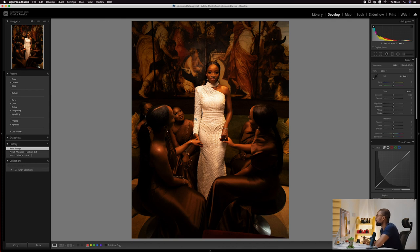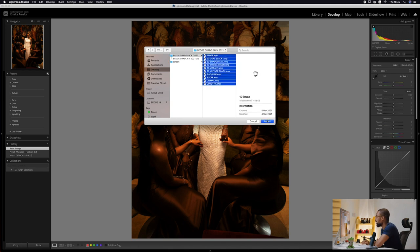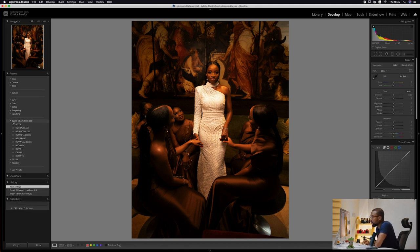In Lightroom, make sure you have a picture open and go to the Develop section. On the left side click the plus sign, then 'Add New Presets.' Choose 'Import Presets,' find your preset folder in your downloads or desktop, click on the actual folder — not the zipped file — select all 10 presets, and import. It takes a moment, then you'll see the BedGrade Pack 2021 appear on the left side of your screen.